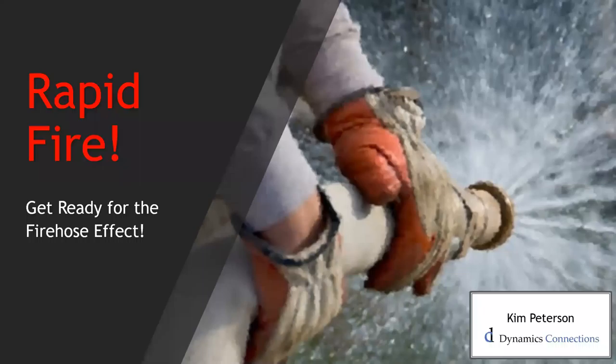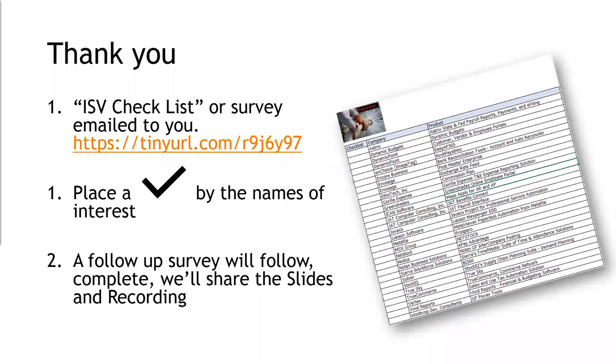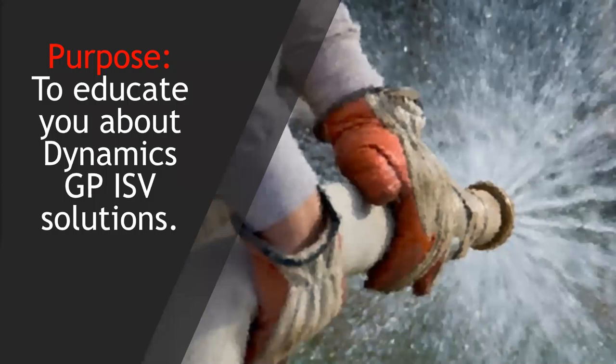Hey, welcome to Rapid Fire. Believe me, you're going to feel the fire hose effect. To help you, there is a cheat sheet where you can check off, as we quickly go through all of these products, what you want to get more information on. You can type in the tiny URL to get that, fill it in, and email it to your partner. Let's begin — the whole purpose behind today's presentation is to educate you about some great Dynamics GP ISV products.